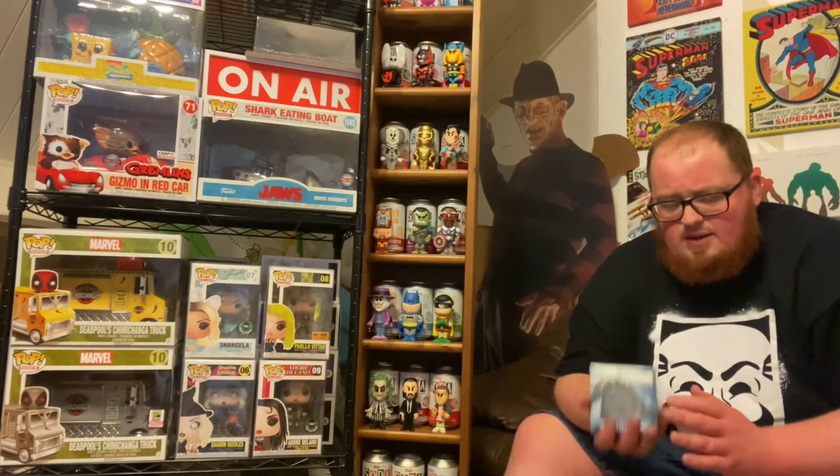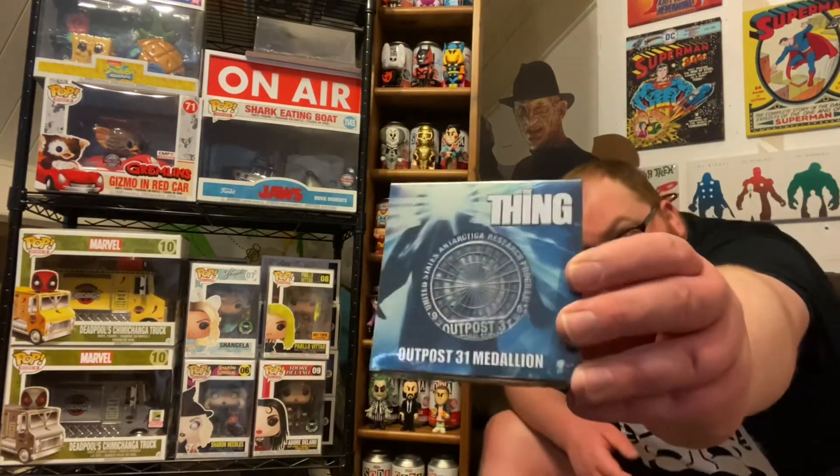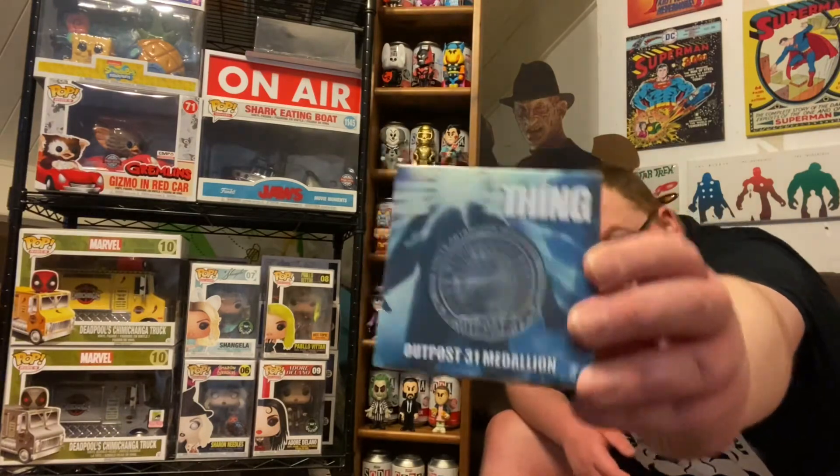Next up is Outpost 31 — a medallion from The Thing. Yeah, okay. Not really that impressive. That one's not anything special. Xavi probably tries to charge about 20–30 quid for these, no doubt. It's made from a zinc alloy, so it's worth all of about £5.